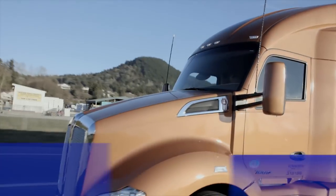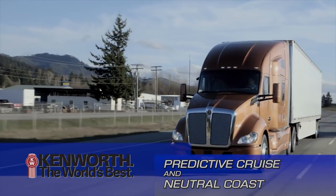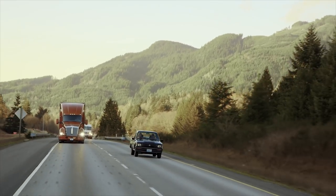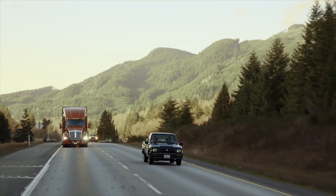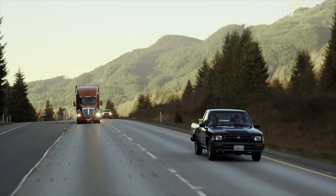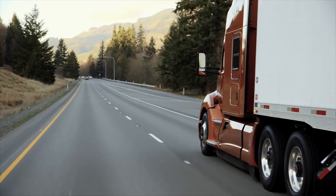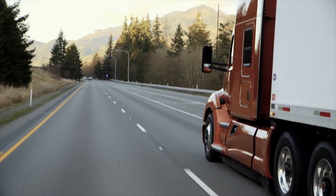Predictive Cruise and Neutral Coast are powertrain technologies that help to maximize fuel economy. Predictive Cruise is a system that optimizes cruising speed based on topographical GPS data inputs. As a truck enters certain types of terrain such as rolling hills, Predictive Cruise will modulate cruising speed to correspond to the surrounding geography.